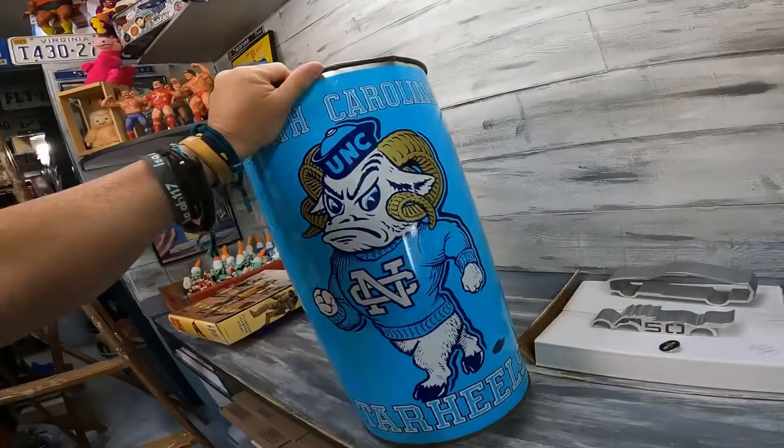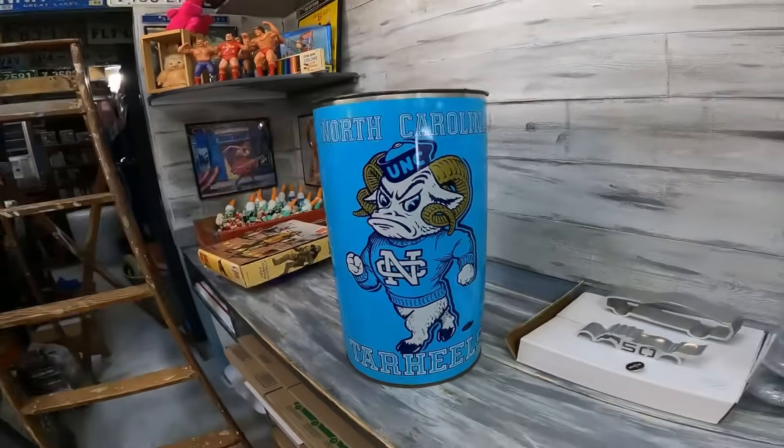It's a pretty cool old emblem — I'm not a fan of the Tar Heels — but it did finally sell. I didn't clean it, didn't do a darn thing to it, and it sold for 38 bucks plus shipping.